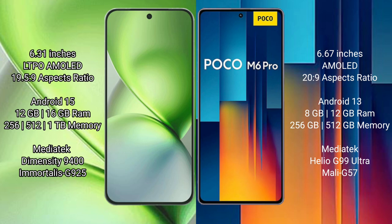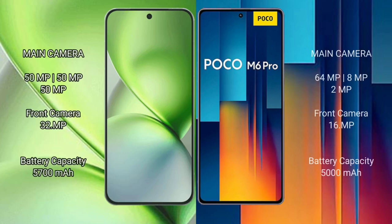Xiaomi Poco M6 Pro comes with 8GB or 12GB RAM and 256GB or 512GB internal storage, powered by a MediaTek Helio G99 Ultra processor with GPU model G57.